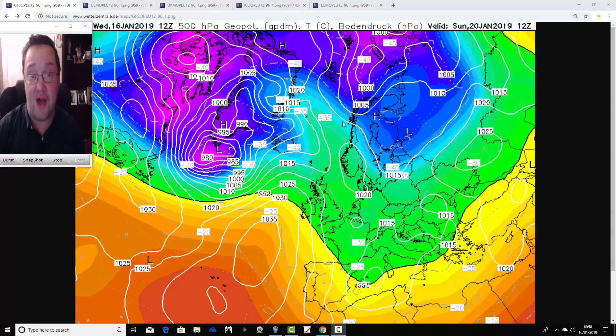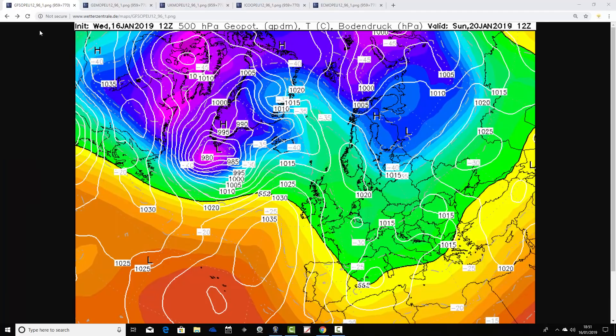Hello everyone, back tuning into this evening's third video. There have been small developments with the latest computer model runs for next week's weather. The midday runs have just come out and I want to bring you up to date because they are a little bit different — the GFS certainly is — compared to what was in today's second video update.